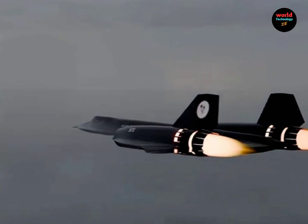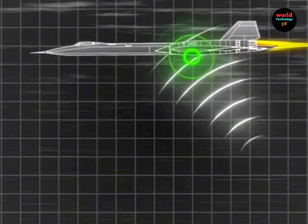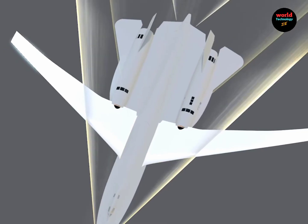Thanks to its advanced technology, the SR-71 could scan ground information from an altitude of 25,000 meters and evade ground-based detection systems.